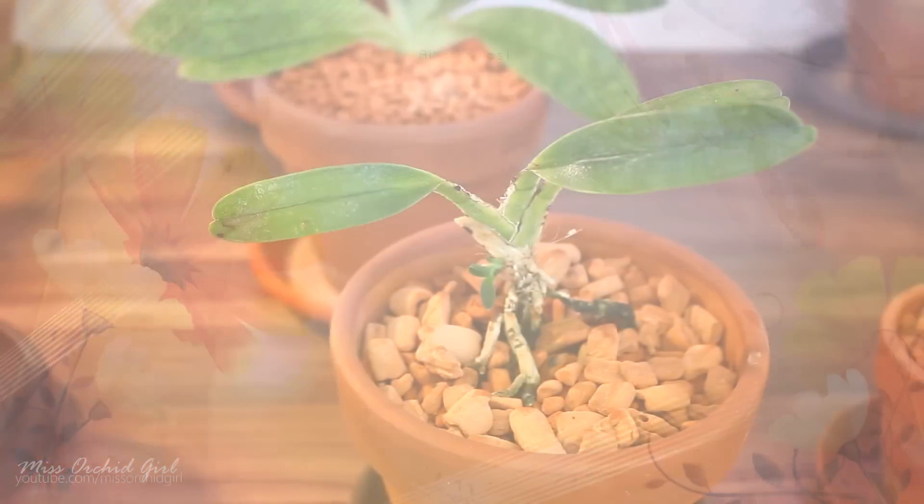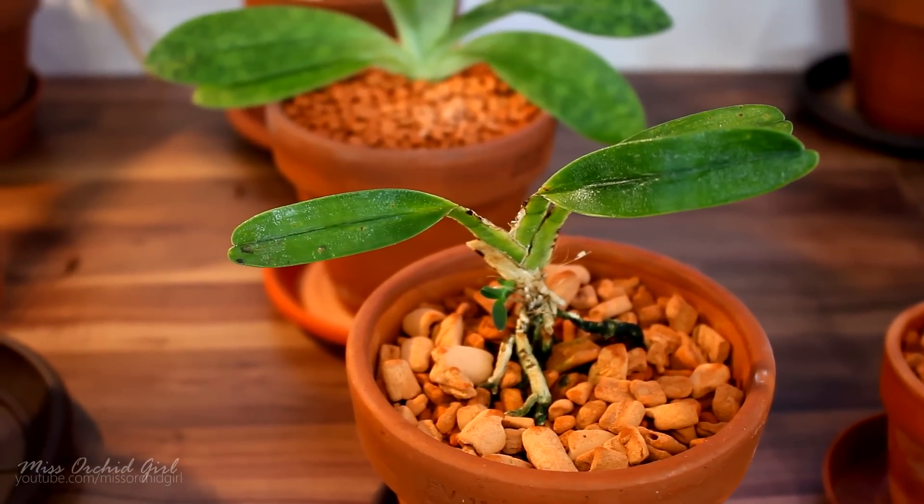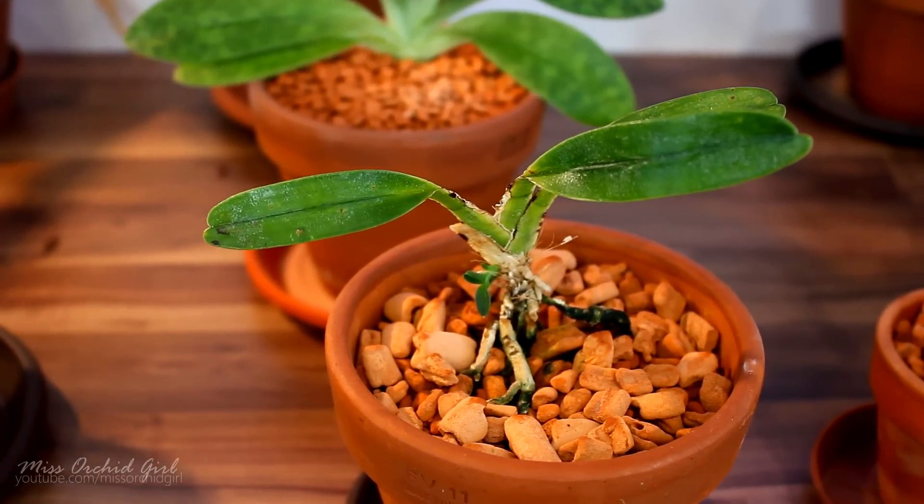Hey guys, it's Dani! Today I'm going to make an update on a few orchids that you guys requested. Some of the orchids you probably didn't see in a long, long time, or you're just curious how they're doing.